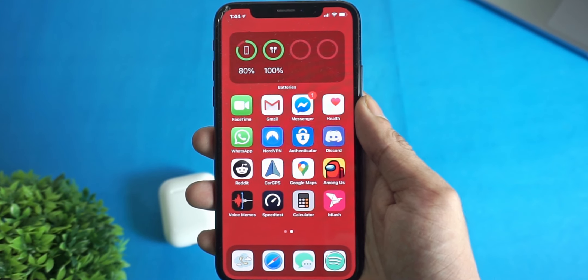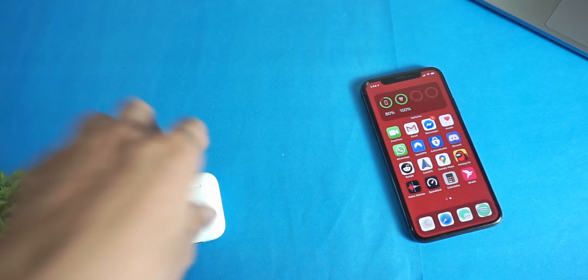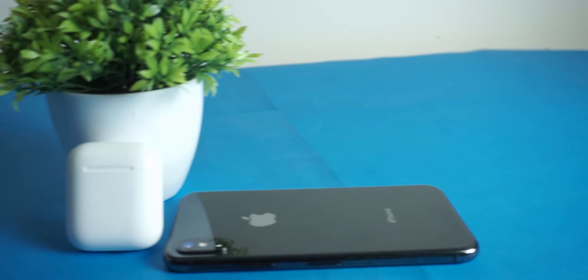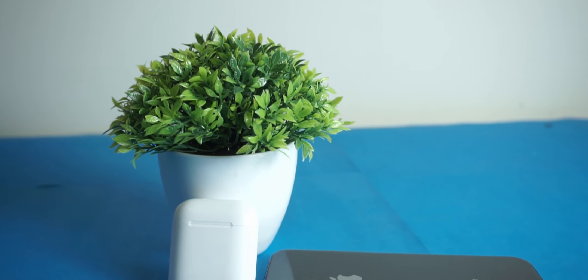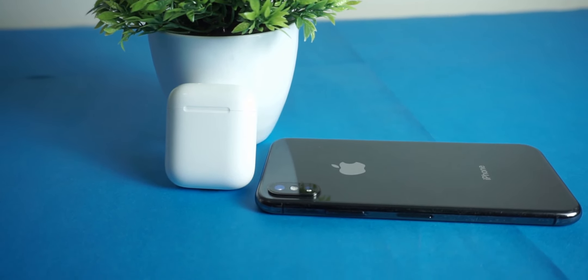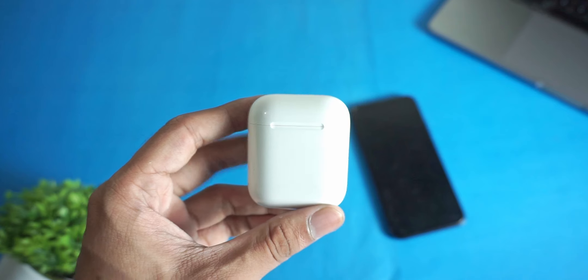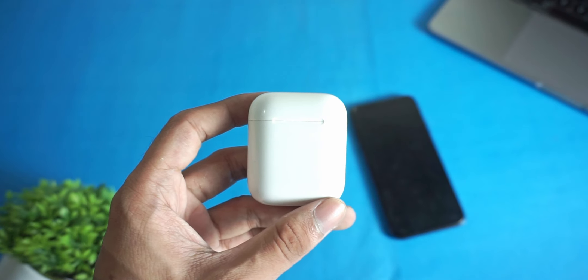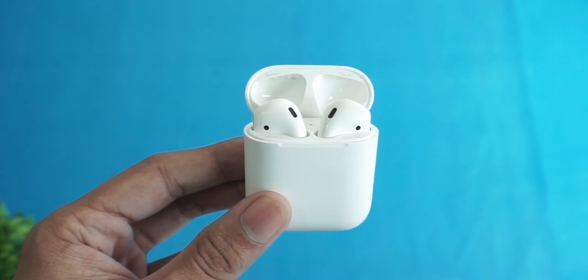So should you get AirPods 2 in 2020? If you have an iPhone, absolutely — I think these headphones are awesome and totally worth buying. But if you can spend a little more, I'd recommend getting the AirPods Pro, which has better design, noise cancellation, and more. I'll leave links to buy both at the lowest price available in the description below.